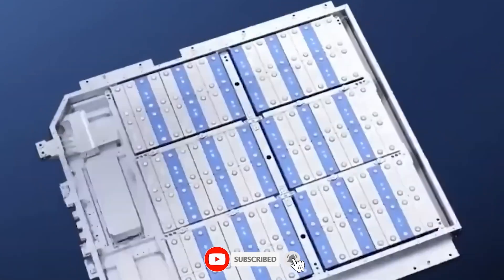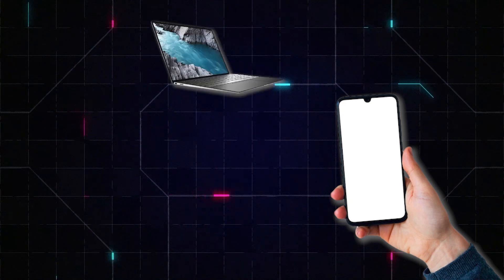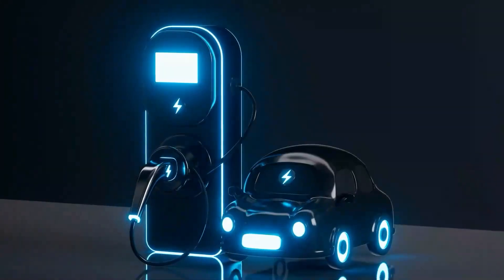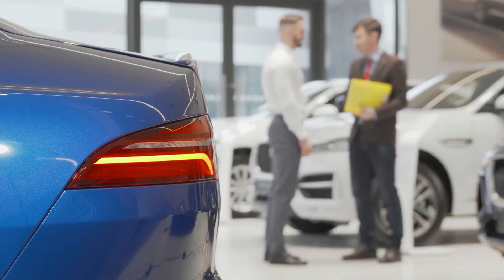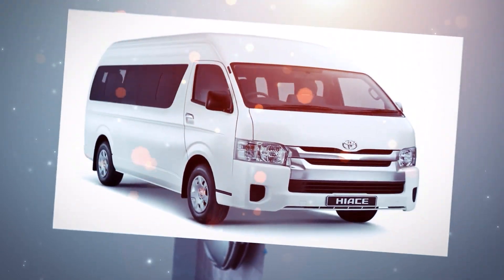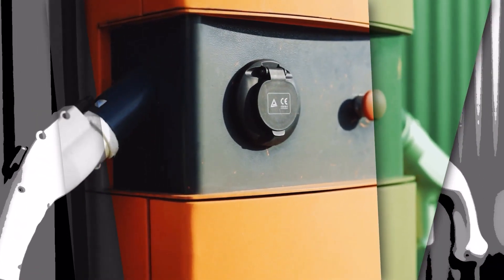But can sodium batteries really replace lithium batteries? If you have ever used a smartphone, laptop, watch, driven an electric car, or used any rechargeable electronic gadget, then you have used a lithium battery at some point. Electronics use lithium-ion batteries (LIBs) extensively due to their small size, high energy density, and light weight. They are excellent for a wide range of applications, but they have some significant drawbacks.